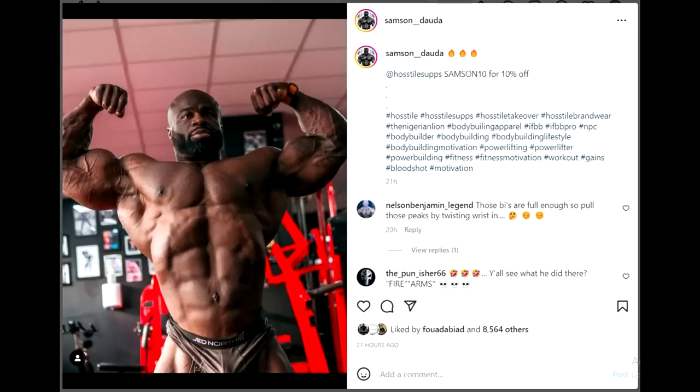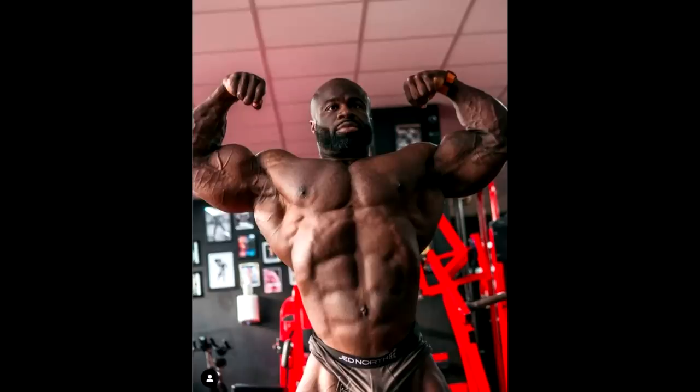Next up we have a physique update of Samson Dauda — a front double bicep shot at 10 days out of Mr. Olympia. His V-taper looks very good. His weakest point would be his lats, and it doesn't hurt him as much in back poses, but it does hurt him in front poses — particularly front lat spread and front relaxed. In the front double bicep, not really, because he has a very small waist and huge arms, and when he lifts his arms up you can still see that chest thickness. What I am concerned with in this photo is this area right here — his nipples. I'm not sure if this is gyno or not; maybe he had gyno surgery and some of it was just left.